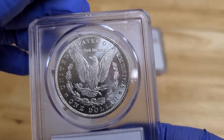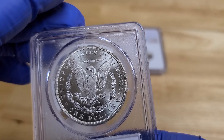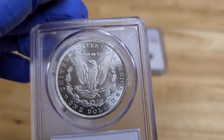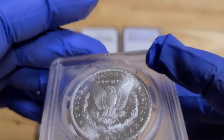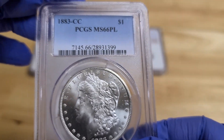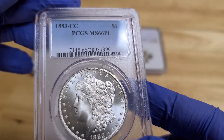Now this coin's expensive — no kidding around. There's not many of these. For all the Morgans that were made, especially all the Carson City's, there were a lot made, but many just didn't survive. In MS66PL, there are only 200 of these known. And in any higher grades, there are only 33 that are graded higher than this.